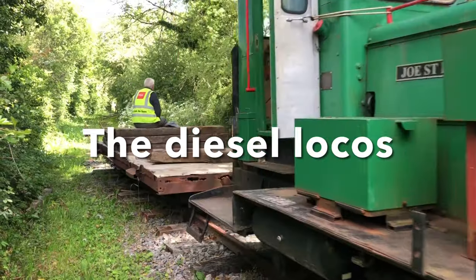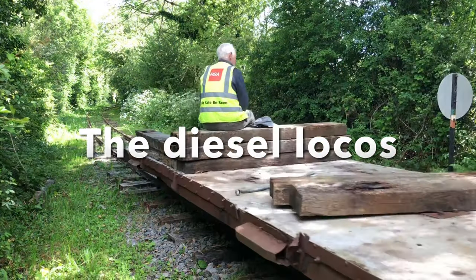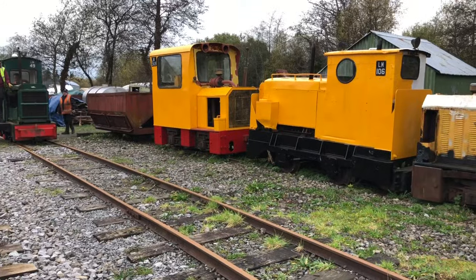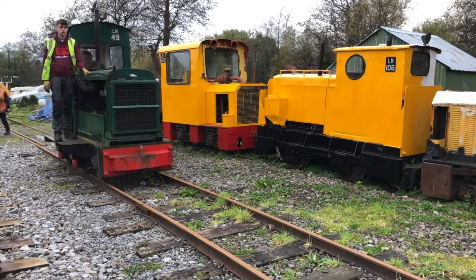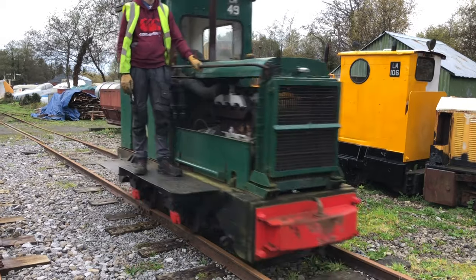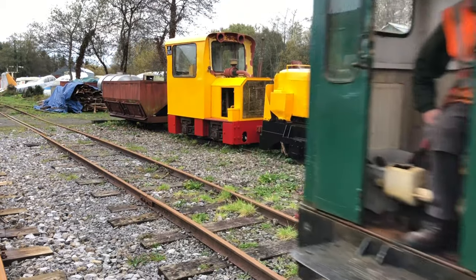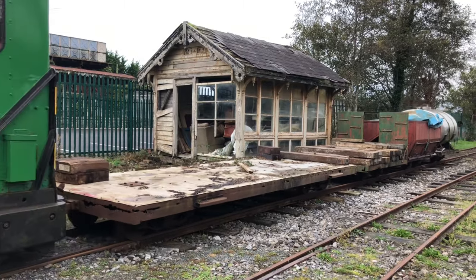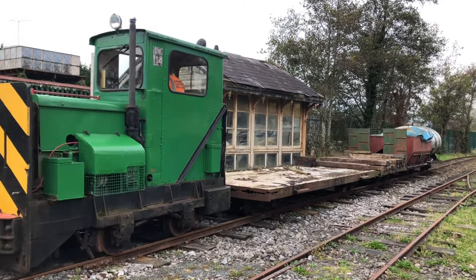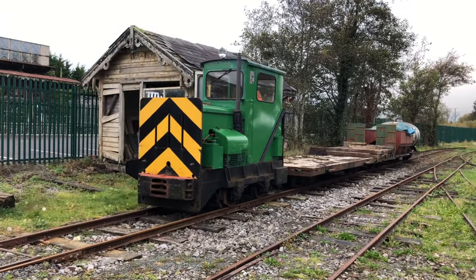We have a couple of locomotives we use for permanent way — all export Ruston diesel locomotives. One is a big 48DL and the other is a 40DL. The 40DL came from Bellacorick in Mayo and the 48DL came from Boora, which is down in Offaly in the Midlands. We got them as wrecks and restored them, and we're using them today.